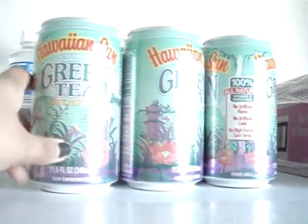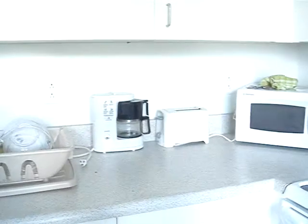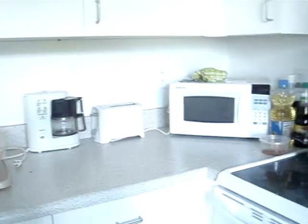I'm obsessed with drinking Hawaiian Sun juice, so there's green tea — which is my favorite — and some water. They have all the really good appliances: the toaster, coffee maker, microwave, blender. These are all mine. See this messy cabinet? That's all my stuff that I like to cook with.